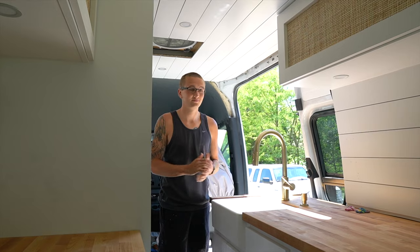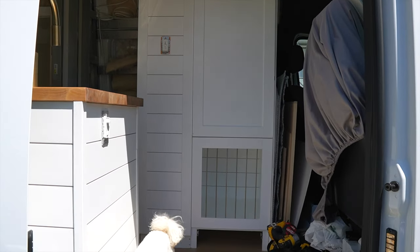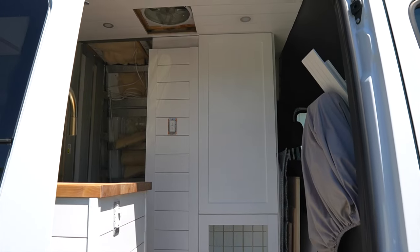We also got Chloe's crate door installed and the closet door installed, so now we're ready to get started with the day. Like I said, we're going to start with connecting the fridge so we can get it out of our way, and then we'll move into starting to cut the backer board for the shower.